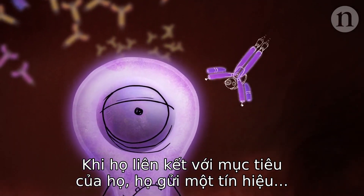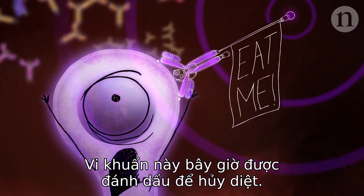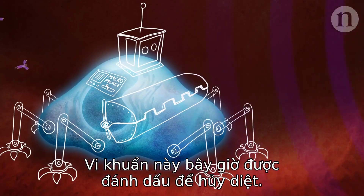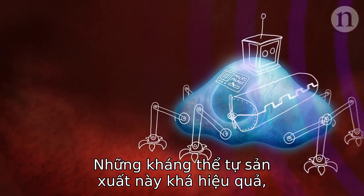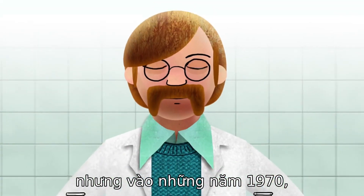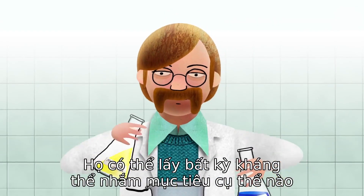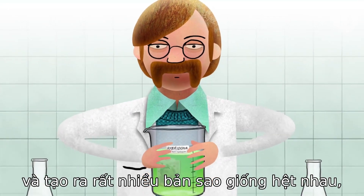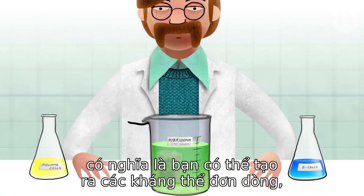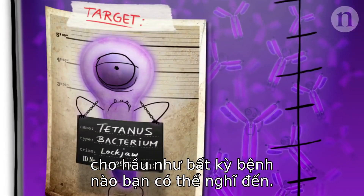When they bind to their target, they send a signal: this bacterium is now marked for destruction. These naturally produced antibodies are pretty effective, but in the 1970s scientists figured out how to mass produce them. They can take any specifically targeted antibody and make huge numbers of identical clones, which means you can produce monoclonal antibodies for almost any disease you can think of.